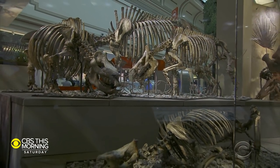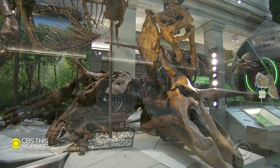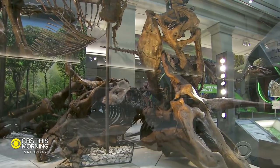Carano knew he wanted to be a dinosaur scientist when he was in the second grade, but his obsession goes way beyond the main attraction. "A lot of kids have an obsession or at least a fascination with the Tyrannosaurus rex. Do you?" "I am, you know, kind of over T. rex personally. It's our most famous dinosaur. It's a movie star. It doesn't need my help."